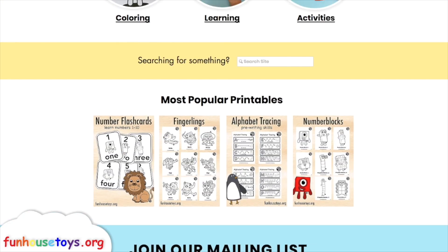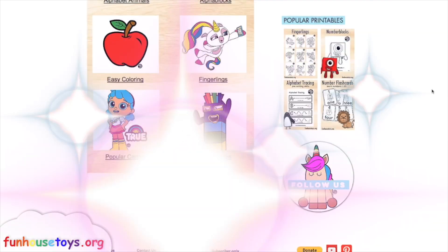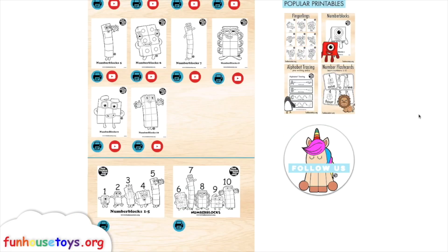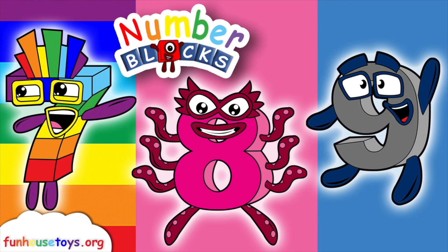visit our website, funhousetoys.org. Stay tuned for the next video. If you liked the video, don't forget to click the like button and subscribe for more videos.